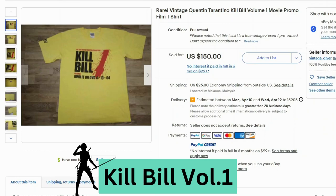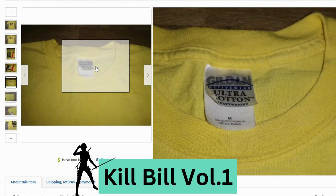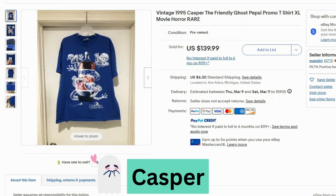Now we have Kill Bill by Quentin Tarantino — another movie promo shirt. This sold for $150, $25 shipping. This one has some wear, it looks a little faded. This is a Gildan vintage tag — ultra cotton, heavyweight, made in Mexico.